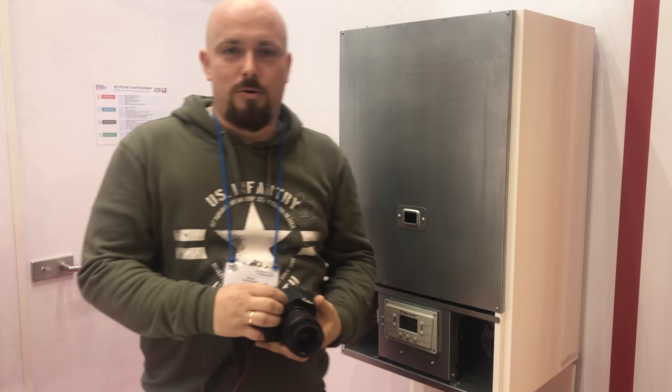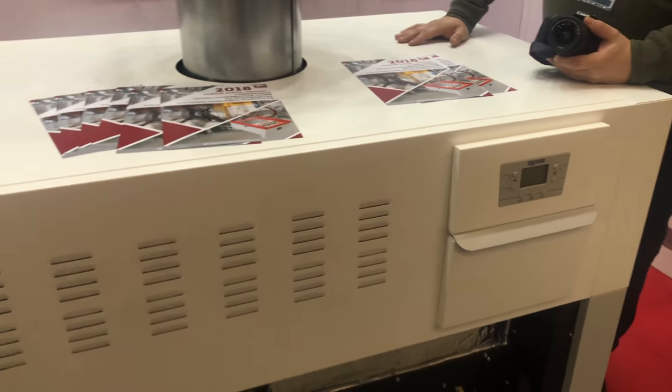Еще у них очень большой, мощный, напольный 200-киловаттный котел. Названия, кстати, у которого еще нет.